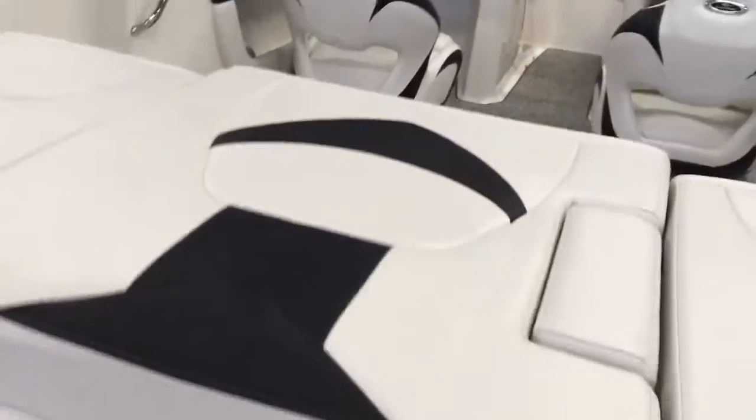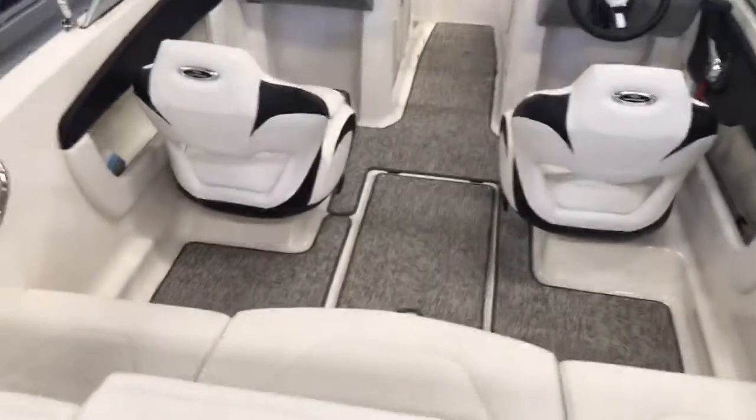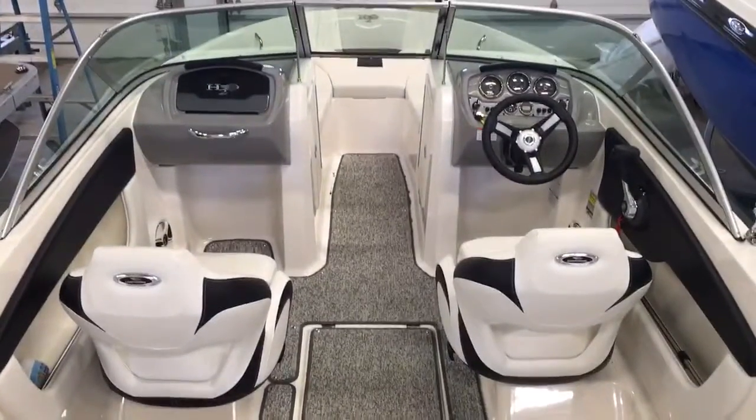The boat is extremely clean. It has snap-in, snap-out carpet, bolster seats, and a depth finder. There's a little walk-through here, and the seat cushion will lift up with storage underneath. Let's walk in the boat without stepping on any of the cushions.